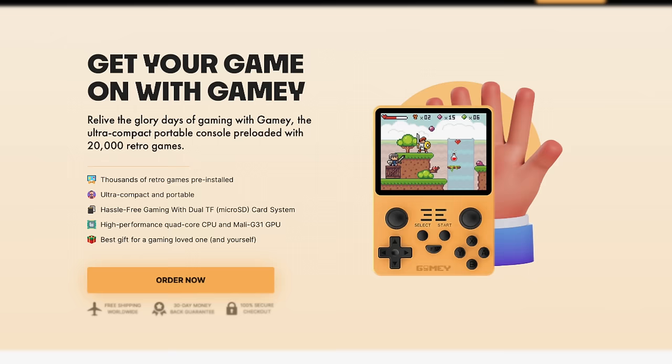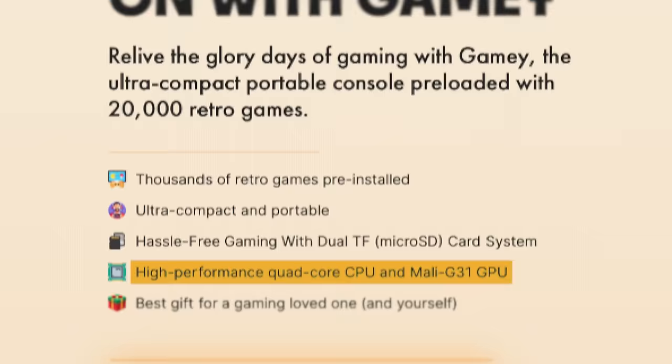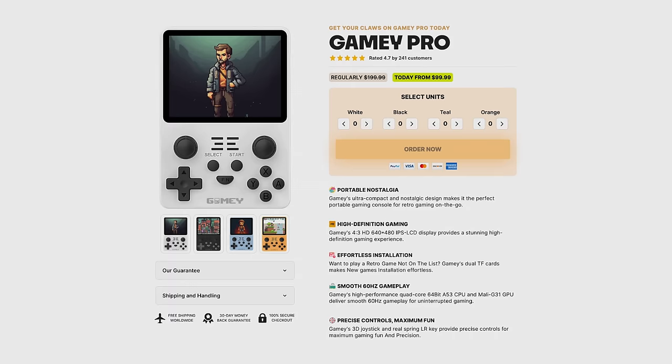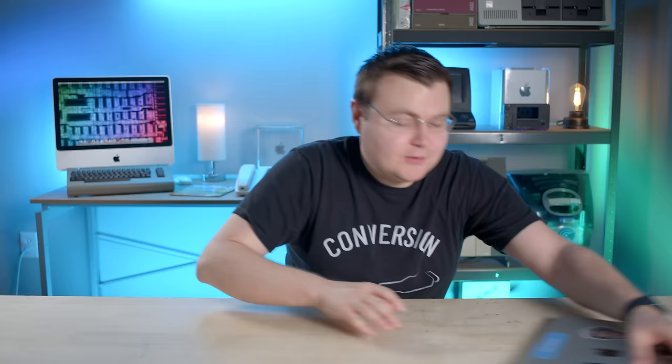The top of the website reiterates ad claims but gives more specific hardware details: a high-performance quad-core CPU and a Mali-G31 GPU. Scrolling down, it claims a 64-bit A53 CPU and FPS perfect 60Hz operation. The purchase section also lists an HD 640 by 480 LCD providing a 'stunning high-definition gaming experience.' They have an email address, so I asked them if the ROMs on this thing are legit — I didn't say piracy outright so I wouldn't scare them away — and sent it. Now we wait.